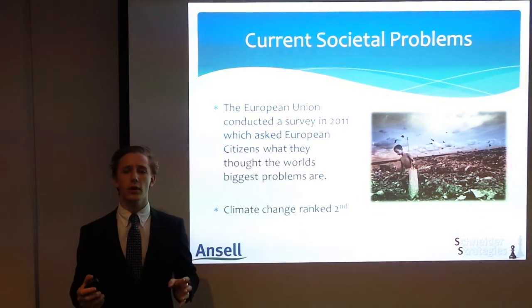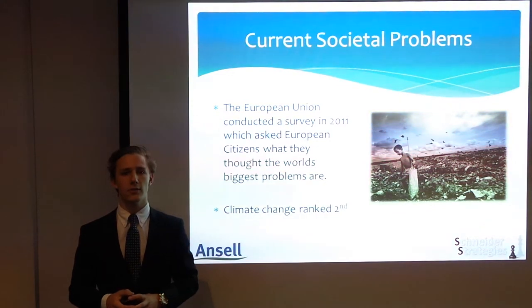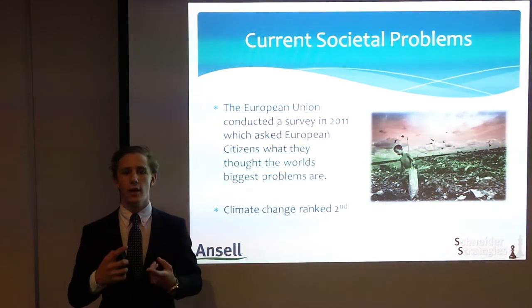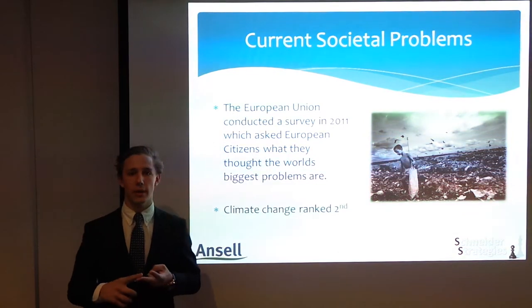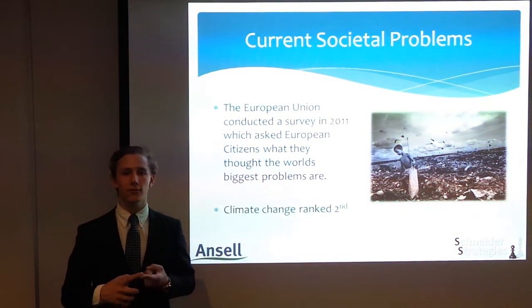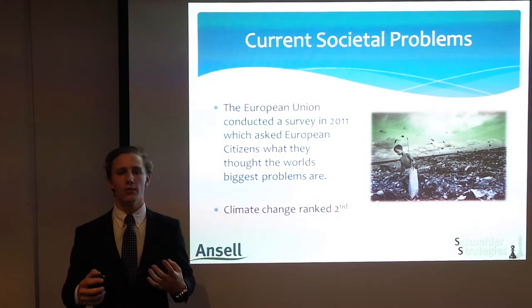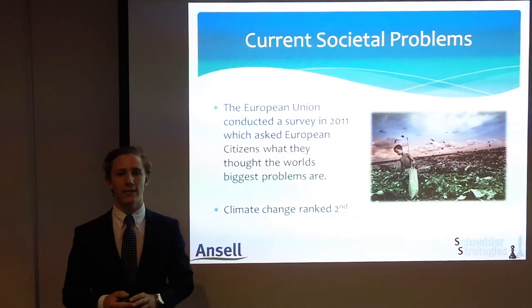Governments and societies are putting large pressures on companies to have better environmental policies. So, what if there was a way to help solve a societal need and benefit Ancel's economy as well? What if there was a way to help reduce the environmental footprint that Ancel leaves whilst increasing its net profit? What if there was a way that we could share value at Ancel?